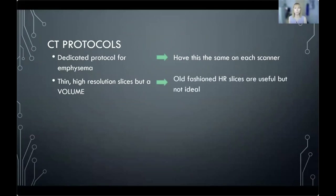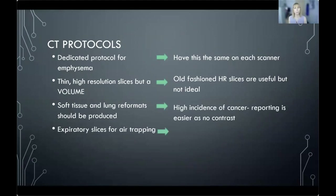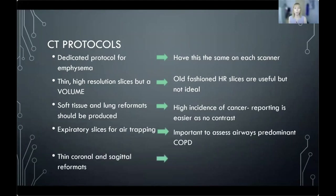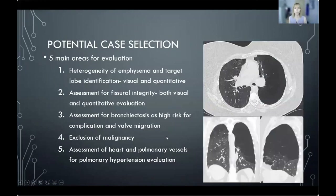We want thin high-resolution slices that produce volumes we can look at in multiple planes. Old-fashioned sequential HRCT slices are useful but not ideal for modern evaluation. We need soft tissue and lung reformats — it's difficult to see soft tissue lesions and lymph nodes without soft tissue reformats when there's no contrast on board. We want expiratory slices to look for air trapping, important for airway-predominant COPD phenotypes that may be better with medical management. Thin coronal and sagittal reformats allow visual integrity assessment. This is the protocol we have on our scanner — labelled 'emphysema LVR' with a specific setup.